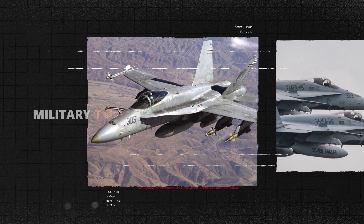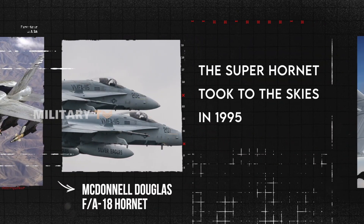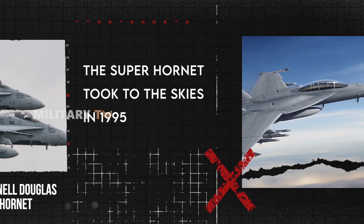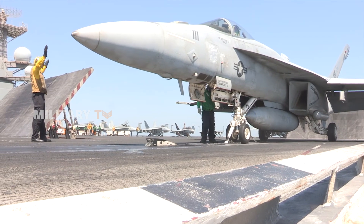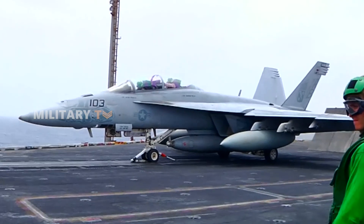Born from the legendary McDonnell Douglas F/A-18 Hornet, the Super Hornet took to the skies in 1995, quickly becoming the backbone of the U.S. Navy and Marine Corps. With enhanced capabilities over its predecessor, this jet is one of the most versatile and lethal fighters in modern warfare.